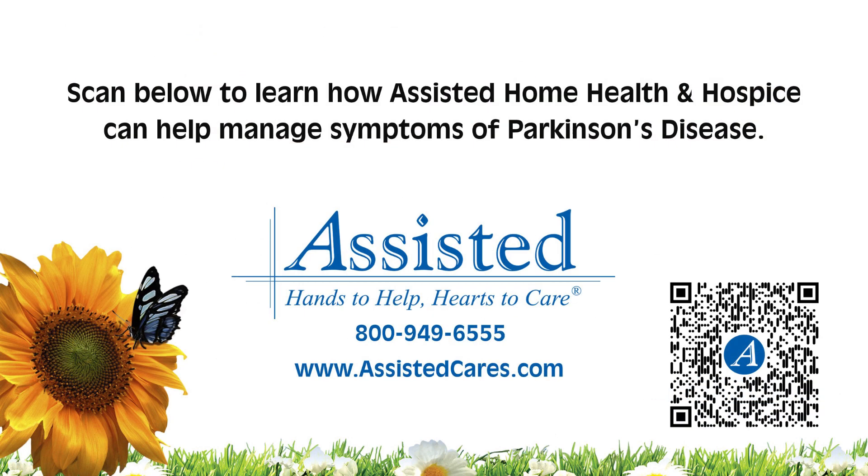Assisted home health supports Parkinson's patients at every stage. Call us, visit us on the web, or scan the code to learn more.